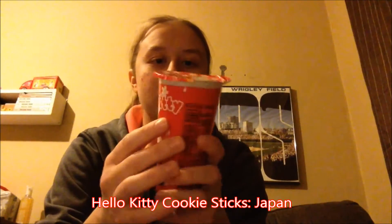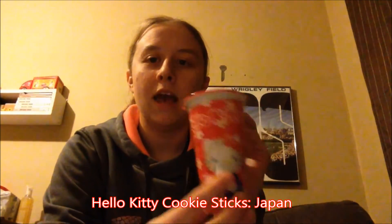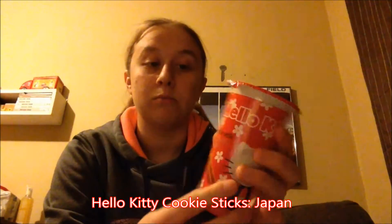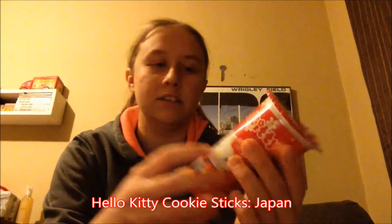The next thing we have here is Hello Kitty biscuits with chocolate cream. These are kind of like Yan Yan, but they are Hello Kitty branded, not flavored. The box is not an actual box — it's more plastic-y, so maybe it will have a higher quality product.